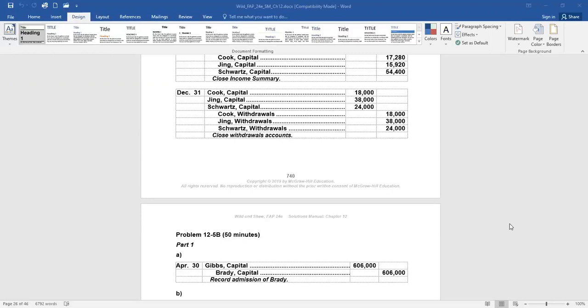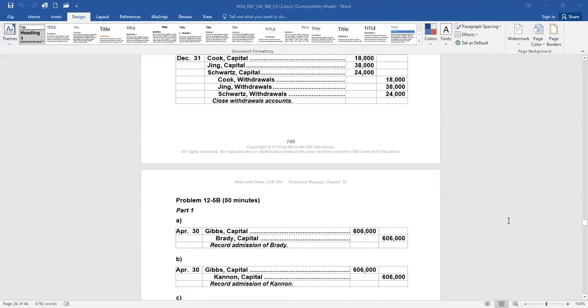Whether an old partner sells their interest or gives it away, since the partnership did not receive any cash, we just debit Gibbs' capital account and transfer the balance into the new partner's name. Same applies when Gibbs gives her interest to her daughter-in-law Cannon, who is approved as partner — we debit Gibbs' capital account and move her balance into Cannon's capital account.